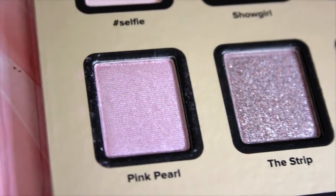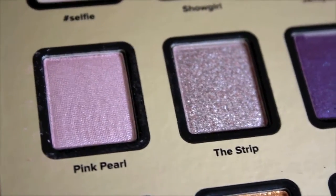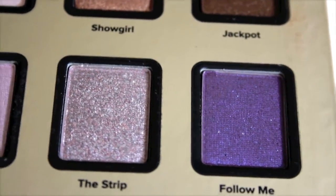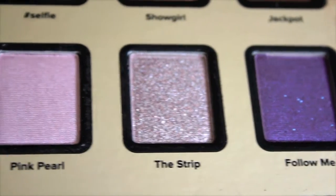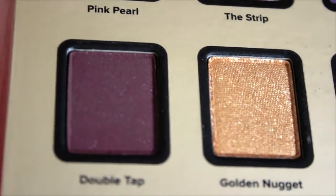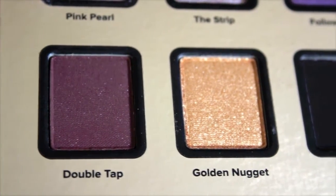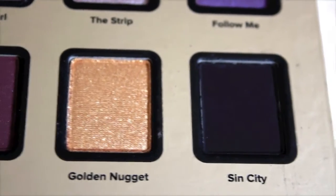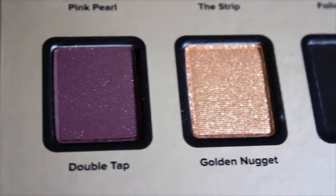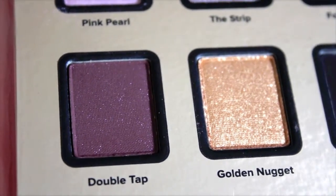'Pink Pearls' is a nice shimmery pink. 'The Strip' is a light lavender shimmery shade — it reminds me of Urban Decay's Tonic eyeshadow. 'Follow Me' is a deep royal purple with light periwinkle shimmery flecks that really catch the light. 'Double Tap' is a plummy shade I used to deepen the outer V. 'Golden Nugget' is a gorgeous true gold, the shimmeriest prettiest gold. And last but not least, there's the darkest, most matte black you'll ever find in any eyeshadow palette — it's amazing.